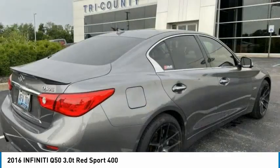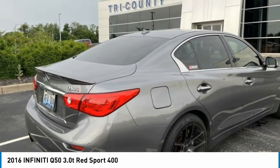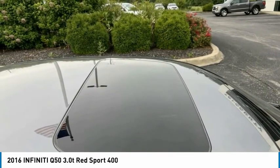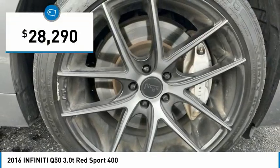The breathtaking performance of Infiniti's Q50 engine leaves nothing to be desired. The engine block is crafted out of aluminum alloy to help reduce weight and increase responsiveness, giving you incredible power and a truly thrilling drive. And it is priced below $30,000.